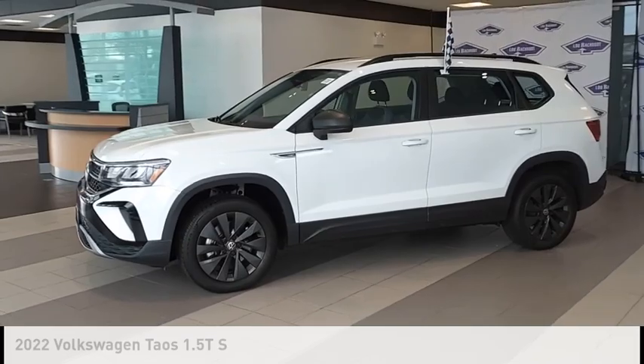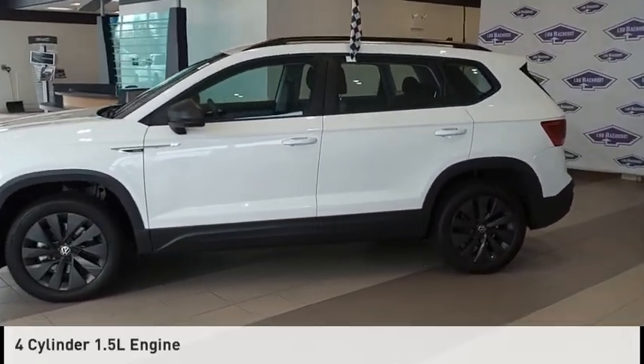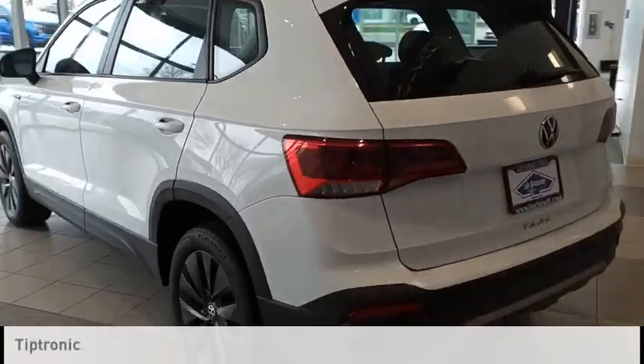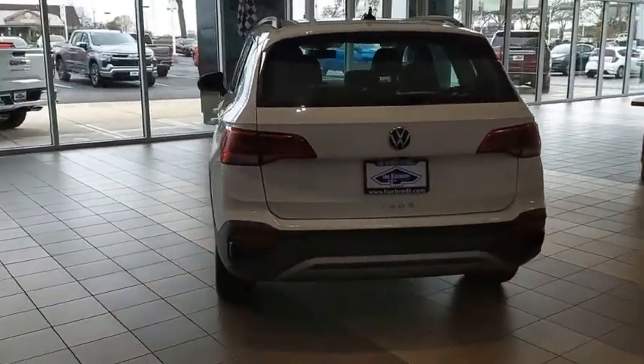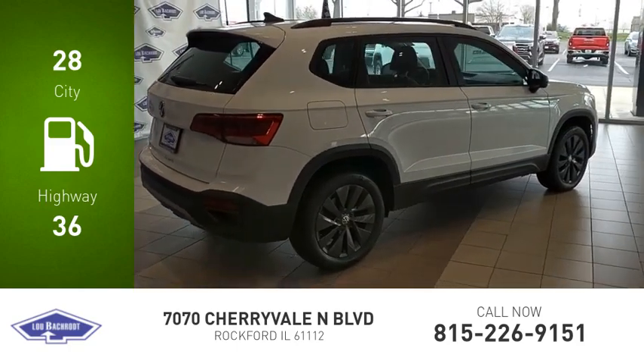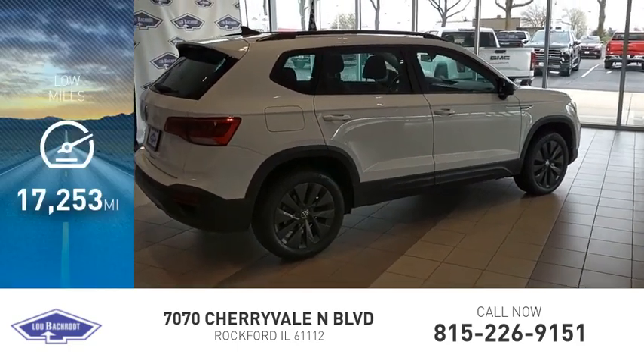This vehicle is powered by a front-wheel drive, 4-cylinder, 1.5-liter engine, and comes with an automatic transmission. Great fuel efficiency saves you money by requiring fewer trips to the gas station. This vehicle has less than 20,000 miles.